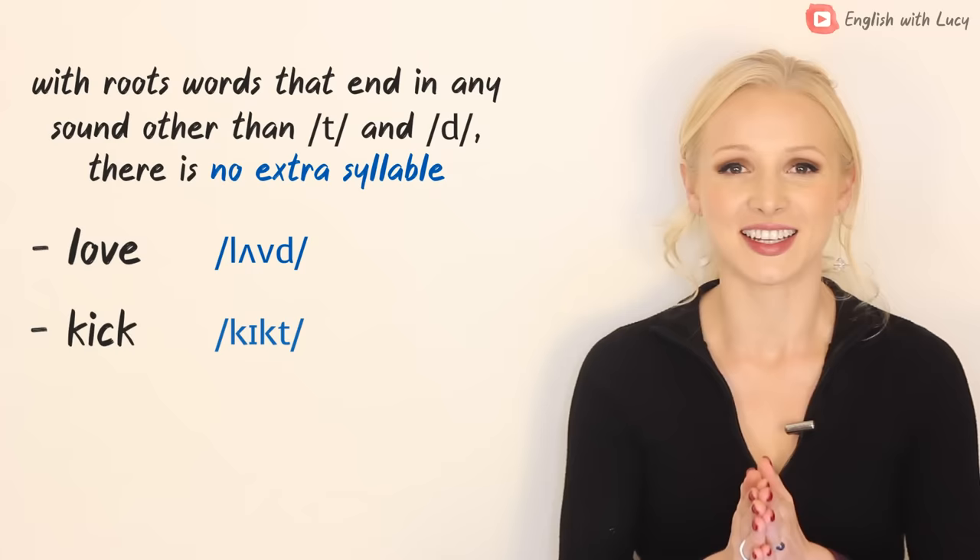But 'decide' becomes 'decided' — extra syllable. 'Test' becomes 'tested' — extra syllable. Some students prefer to learn words through studying them in lists, and other students prefer to hear them spoken and to learn them in practice. We're going to go through both ways of learning them.